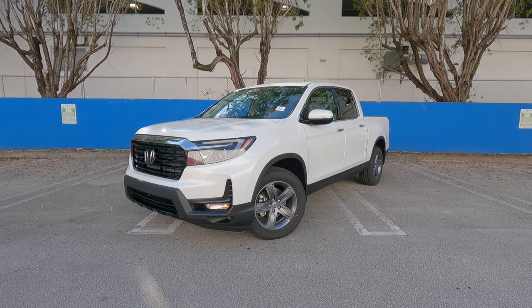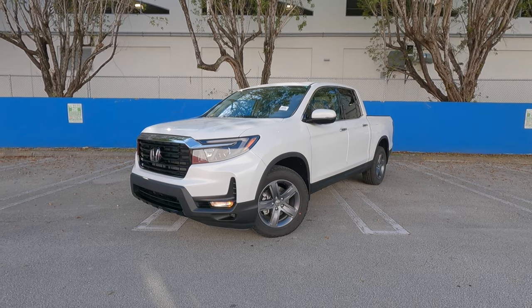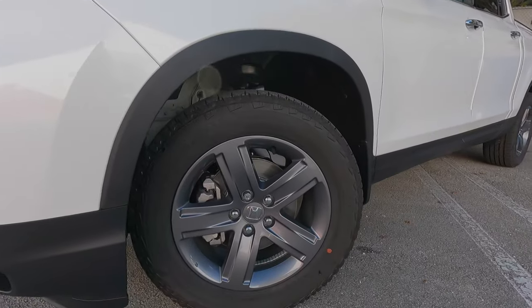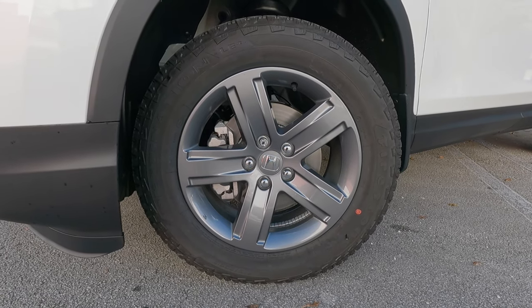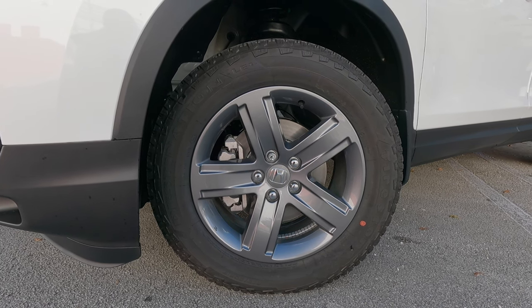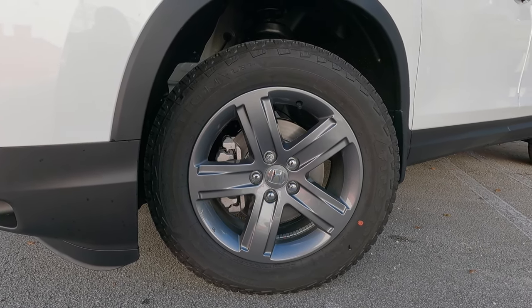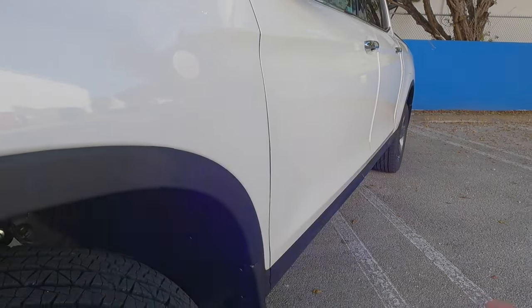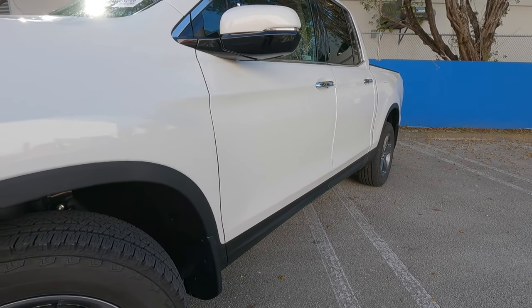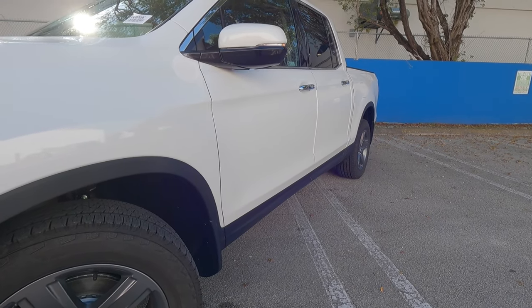Looking at the side proportions, this has a 125.2-inch wheelbase with an overall length of 210.2 inches. The tires are 245/60 Firestones on 18-inch alloy wheels with a five-spoke design that looks really good with the white exterior. It also has body cladding, so you can do some off-roading. Ground clearance is around 7.6 inches — pretty decent, but not best in class.